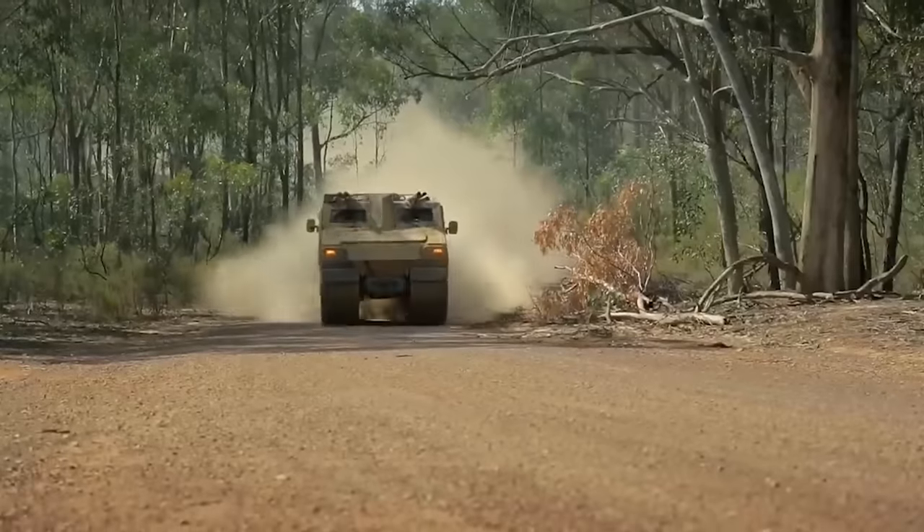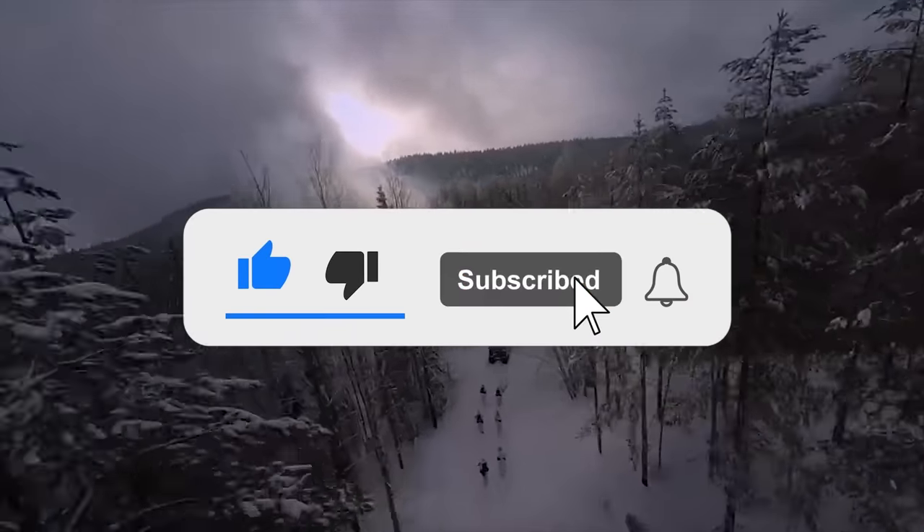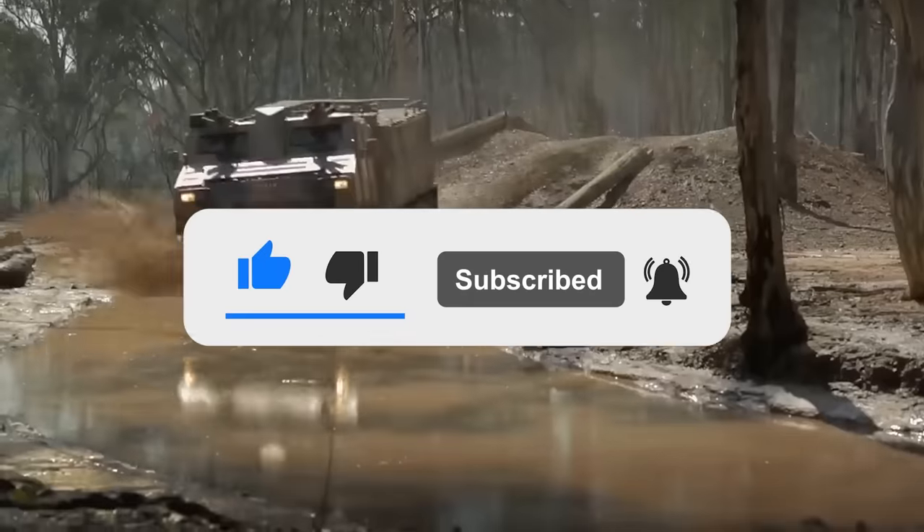What are your thoughts on the Viking? Let us know in the comments below. If you enjoyed this video, don't forget to give us a like and subscribe to Military World to get our latest videos straight to your notifications.